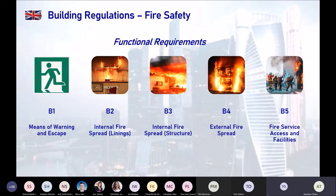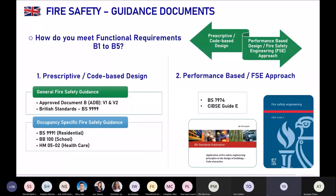We also don't want the structure to collapse when a fire occurs, so structural safety aspects are also addressed. B4 covers external fire spread — as seen in Grenfell, adjacent buildings can also catch fire, so external fire spread must be limited. Finally, B5 concerns firefighters: we need to design buildings so that firefighters have proper access and facilities to carry out their operations safely and at the earliest opportunity.